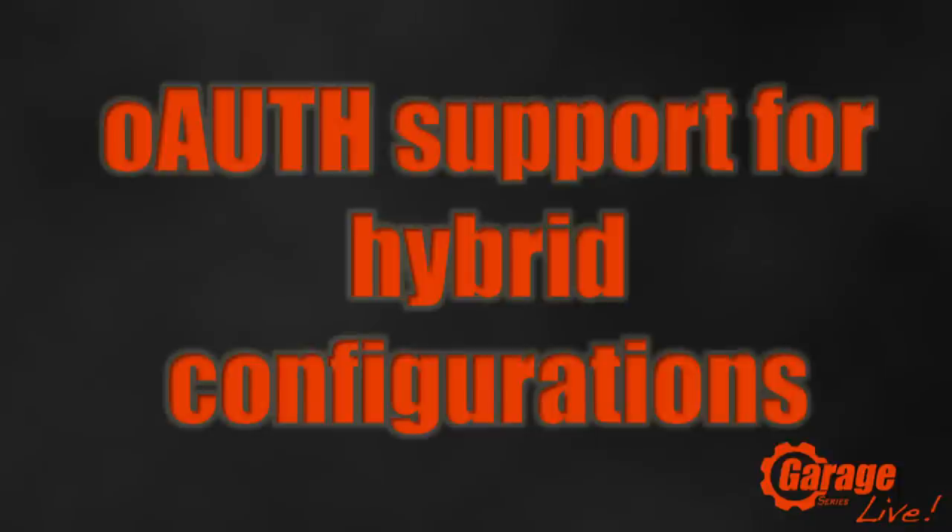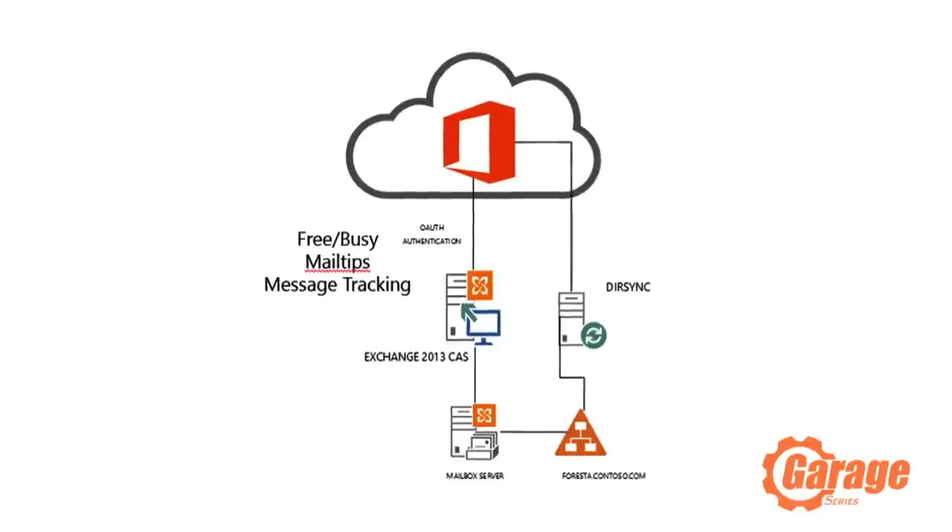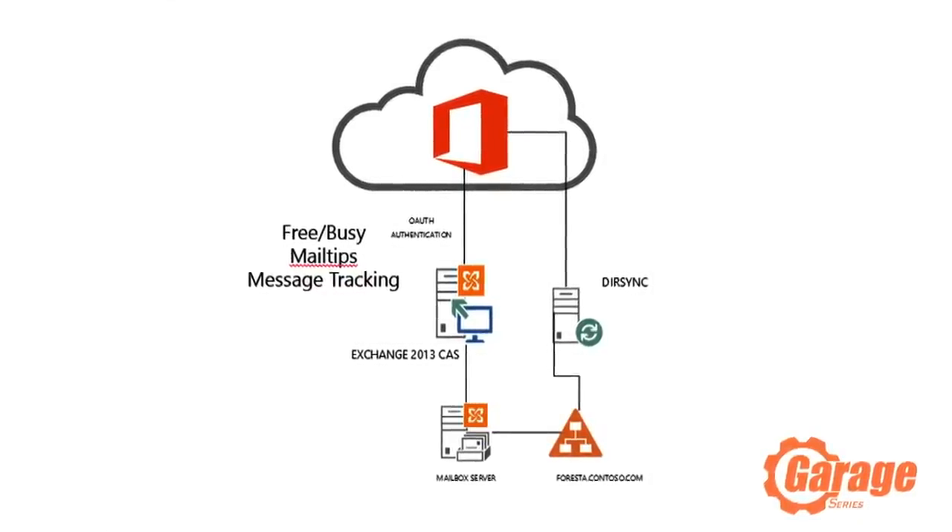Number 4 is OAuth support — a great hybrid configuration feature. If you're deploying a hybrid deployment with part of your mailbox org on-premises and part in Exchange Online, it previously required setting up a federation, which got complicated and was a blocker for many. We removed that and added support for the standard OAuth2 protocol. Cross-premises free/busy sharing, cross-premises eDiscovery — all these scenarios are now enabled using standards-based OAuth2 support.